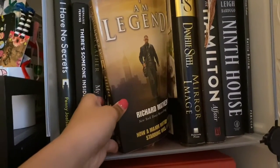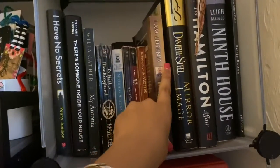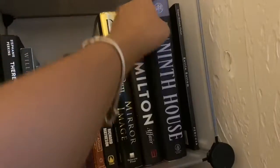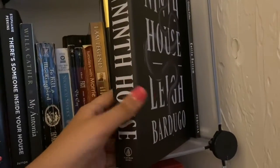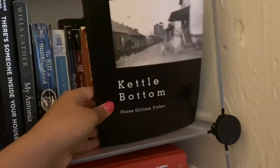My mom has recommended I Am Legend — the movie has Will Smith in it — but I just never got around to reading it. Here I have the Book of the Month edition of The Ninth House by Leigh Bardugo. I want to read it because a lot of people like it, but it's not on my plan yet. And here's a collection of poems called Kettlebottom by Diane Gilliam Fisher.